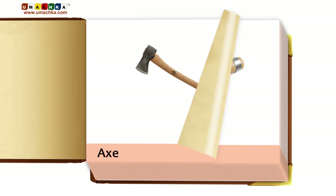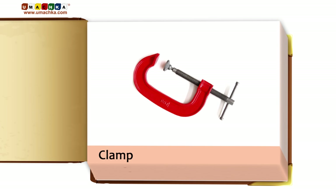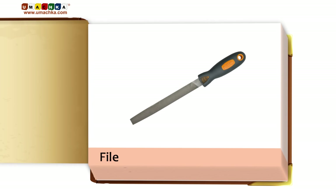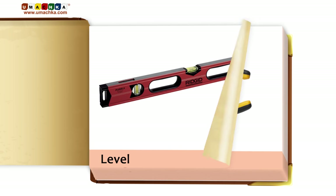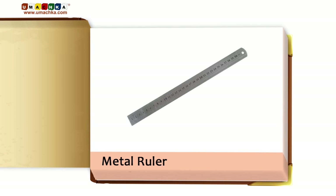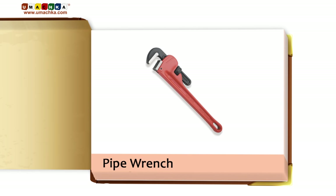Axe. Chisel. Clamp. Combination Wrench. File. Hacksaw. Level. Long Nose Pliers. Metal Ruler. Multi-Tool. Pipe Wrench.